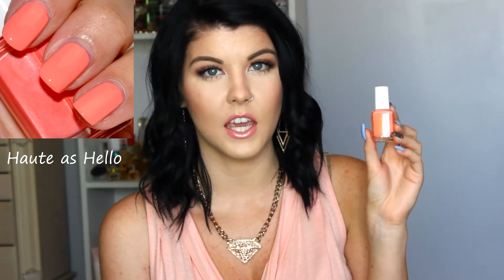The next one I got is Hot As Hello, and this one is a super bright neon orange. It's so gorgeous if you have a tan, and it also wears really well on fair skin. I love corals and oranges for the nails, so this one is definitely one of my favorites. The next one is Tarte Deco, which is also another really bright, really pretty color. Looking at them side by side, Tarte Deco looks like it has a little bit more pink in it, and Hot As Hello is more on the orange side — like a coral orange. Both really, really pretty colors.